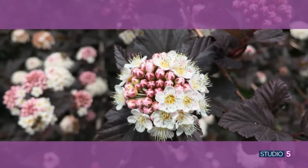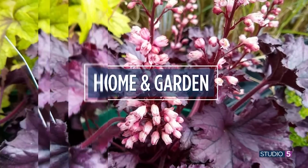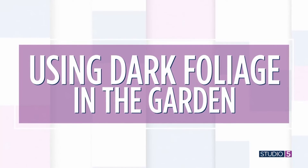Next time you are outside, I want you to take a look around and notice the mature garden around you and the drama that comes with that landscape. You'll soon be aware of darker trees, darker shrubs. It adds interest, it also adds contrast. So what we're saying is green is great, but purple, black and deep red colors really make a big difference.